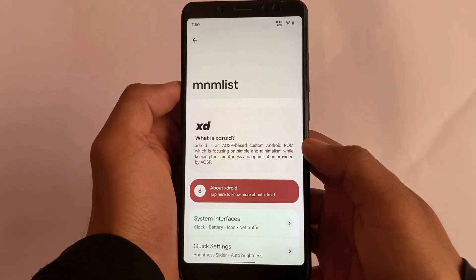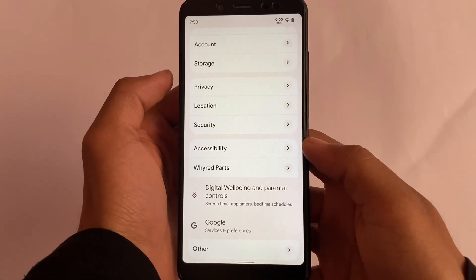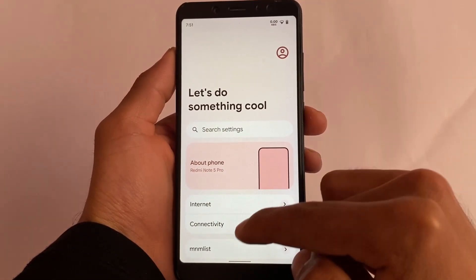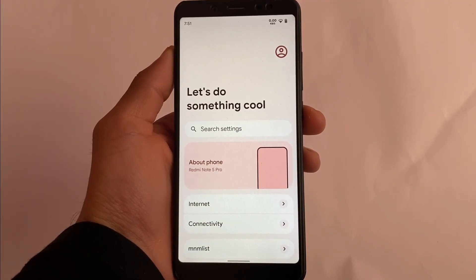Very minimal customizations are present in this new update, but it looks better. Maybe in the upcoming updates we'll see a few more options in the customization section. Everything else is good. If you want to install this, I'll try to put the link in the description for all supported devices. Thanks for watching and goodbye.